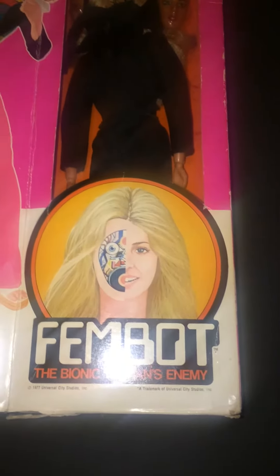This is Mysterion, and I'm going to be opening up a vintage 1977 Kenner Fembot from The Bionic Woman.